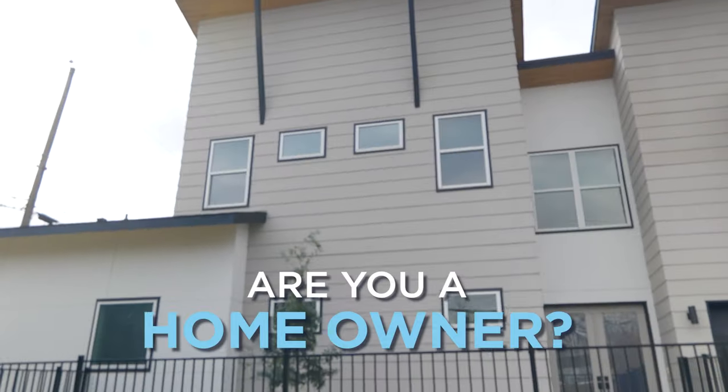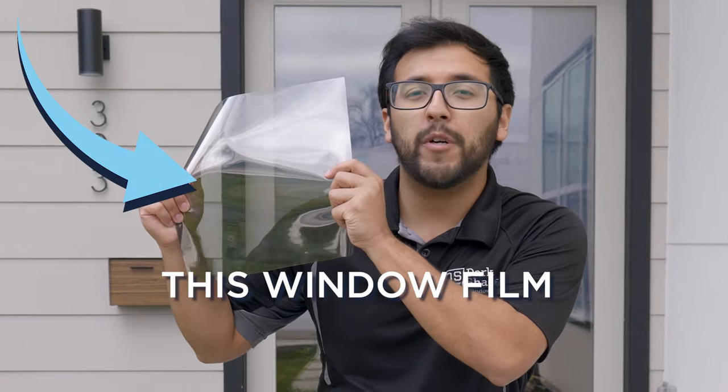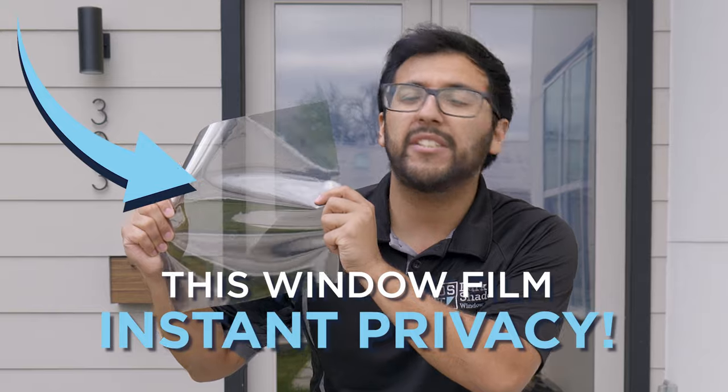Hey, are you a homeowner? If so, we're going to show you why hundreds of homeowners are using this window film to add instant privacy to any window in their home, turning it from this to this.